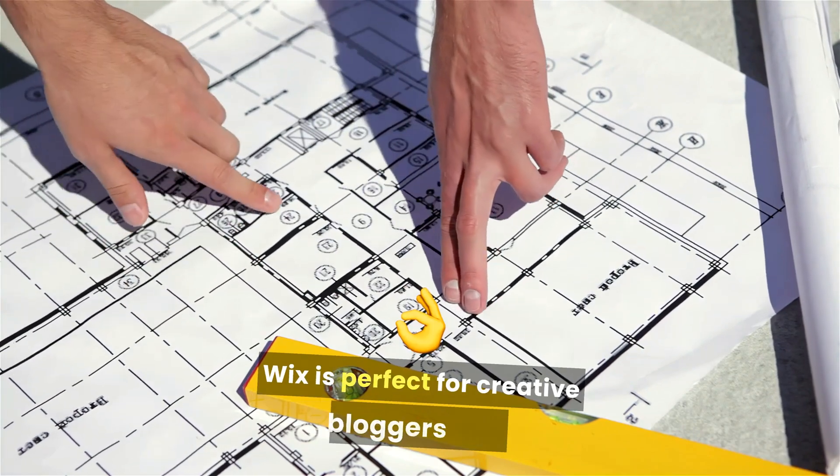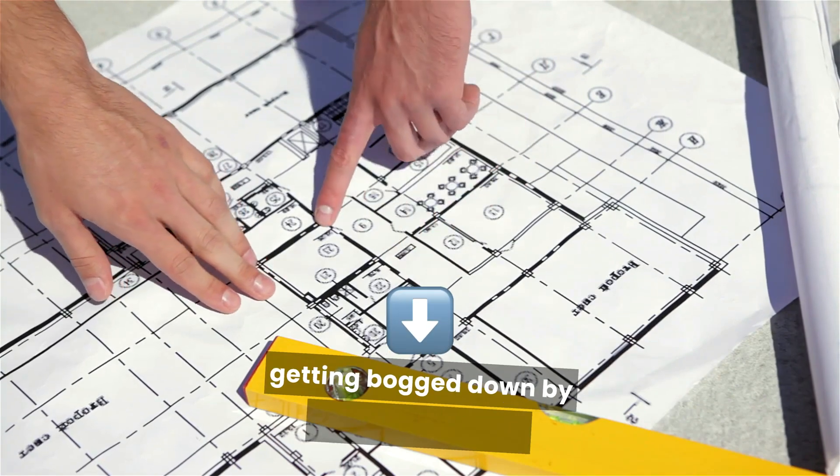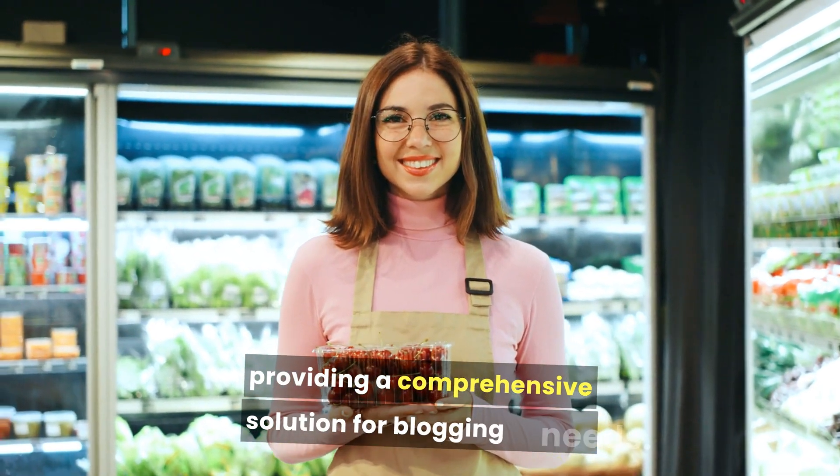Wix is perfect for creative bloggers who want full control over the design without getting bogged down by technical details. Basic plans start at $16 per month, providing a comprehensive solution for blogging needs.